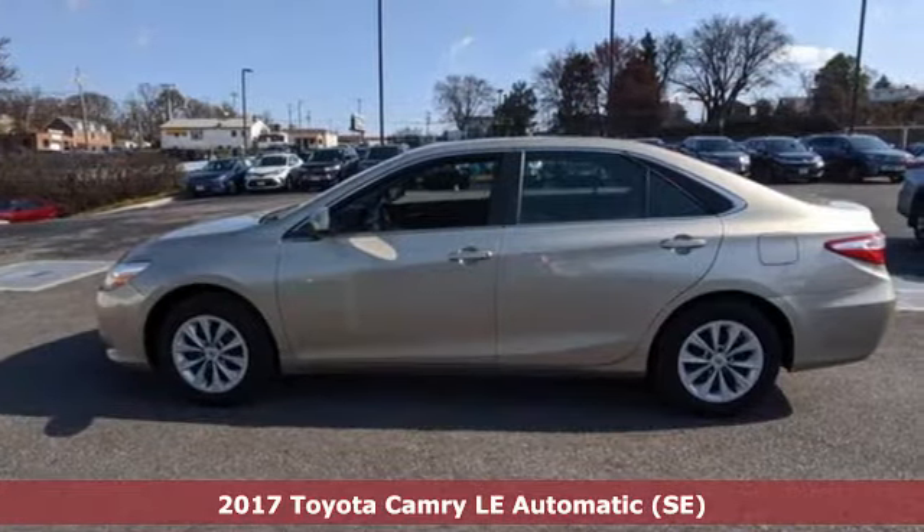You'll never know till you try. Test drive it today. Call, click, or stop into Jerry's Toyota today.